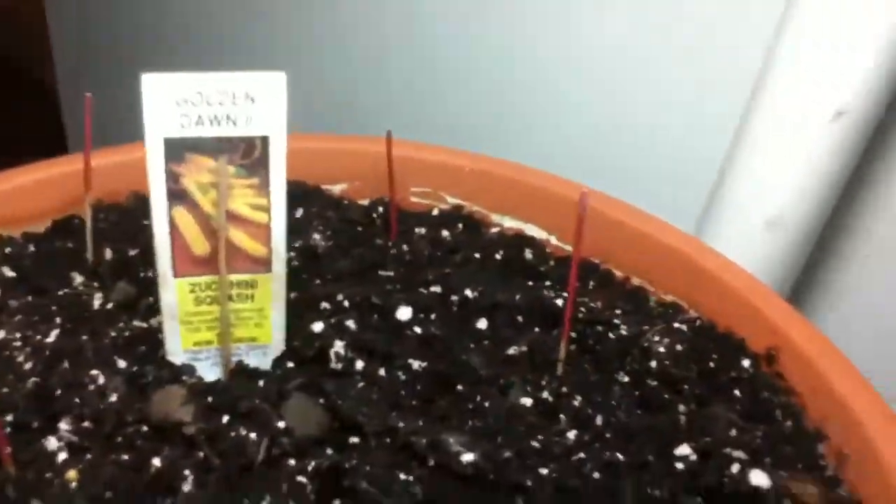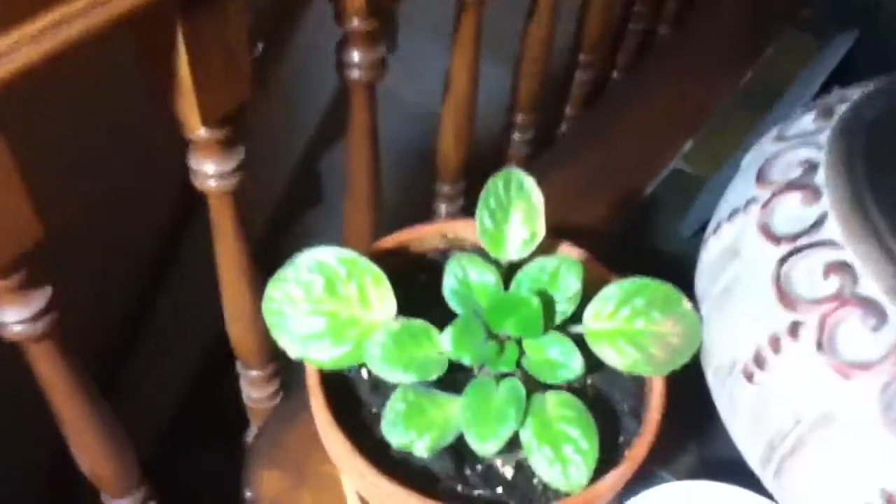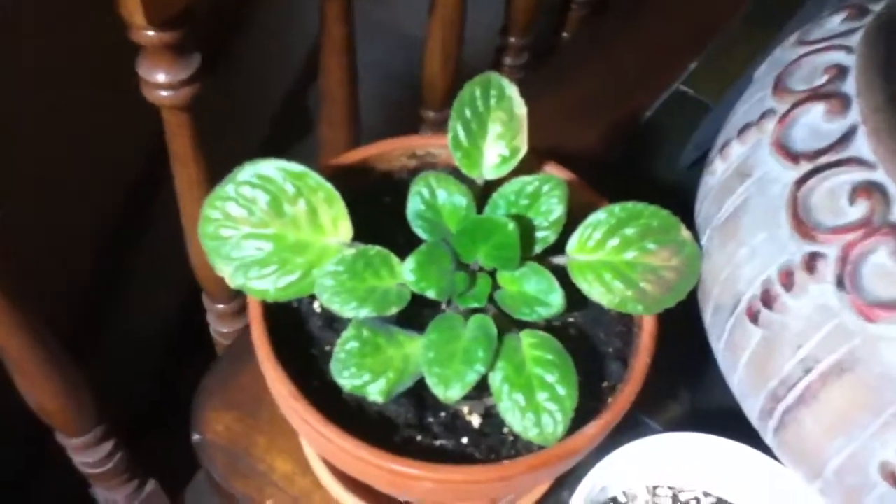I should have another one in there — oh, there it is in the back. And the African violet is doing good, not blooming but looks nice. All right, we'll see you guys later.